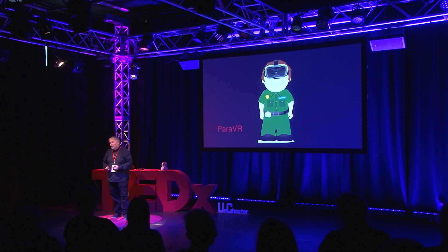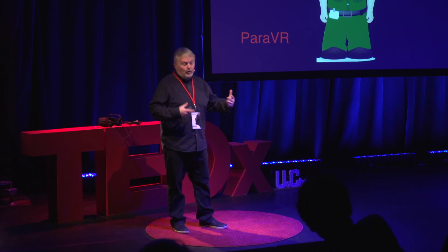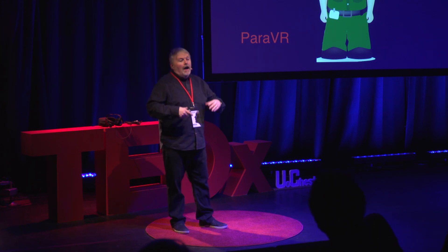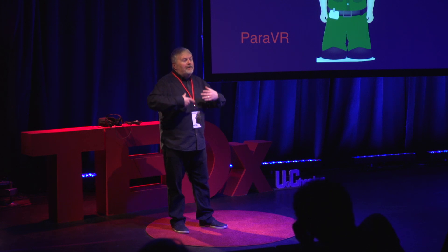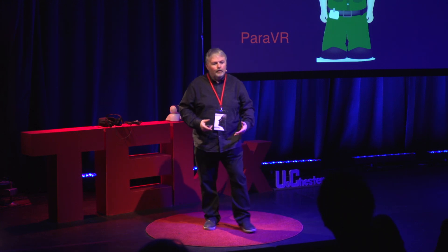The project we are currently doing is called ParaVR. At the end of the hack event, we had to pitch our ideas to a team of dragons, and we were lucky enough to win and received some seed funding to develop the idea further. The goal is to enable paramedics to have a VR headset at the ambulance depot, so whenever they have spare time, they can put it on and be immersed in a scenario to practice a particular procedure on an injured person.